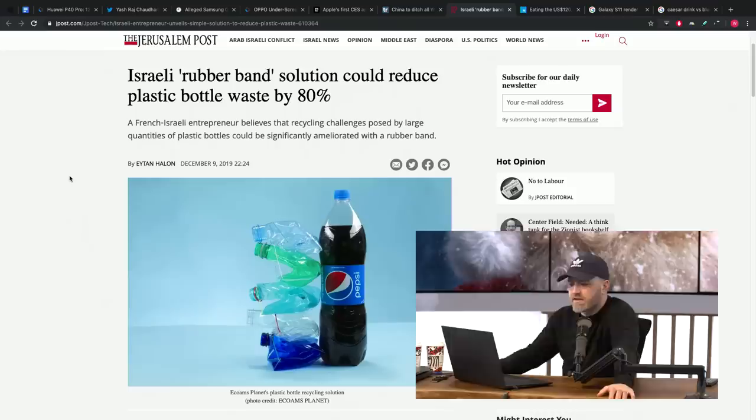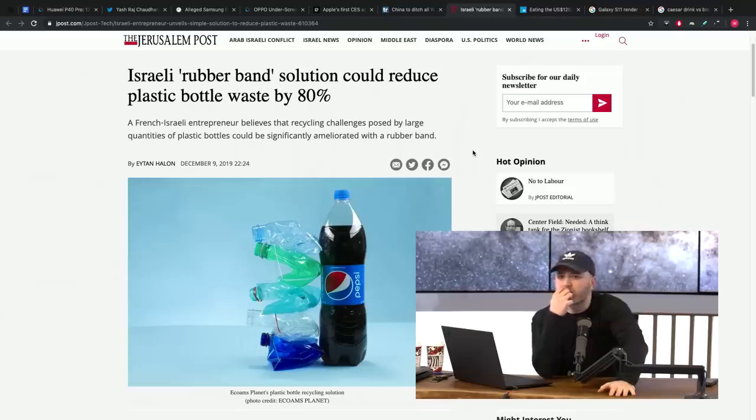Here's a cool one — innovative. A rubber band solution that could reduce plastic bottle waste by 80%. A French-Israeli entrepreneur believes that recycling challenges posed by large quantities of plastic bottles could be significantly ameliorated with a rubber band. He developed an idea for a bottle that has a rubber band on it, which enables you to crush the plastic bottle really easily on your own, significantly trimming down the volume of overall recycling.